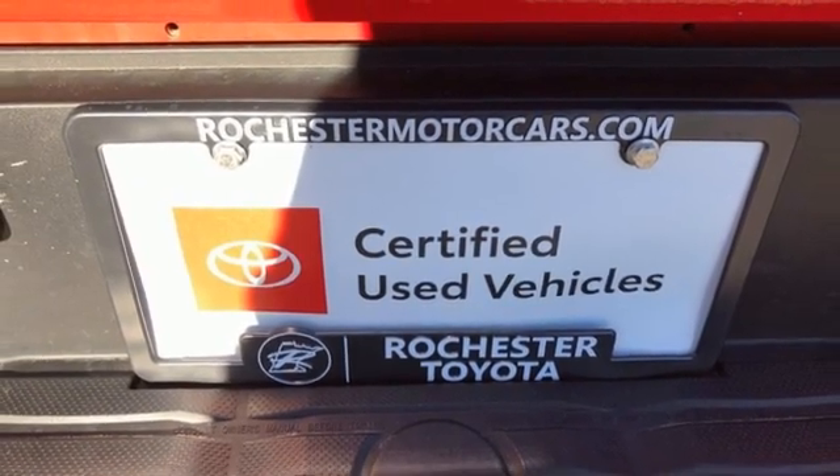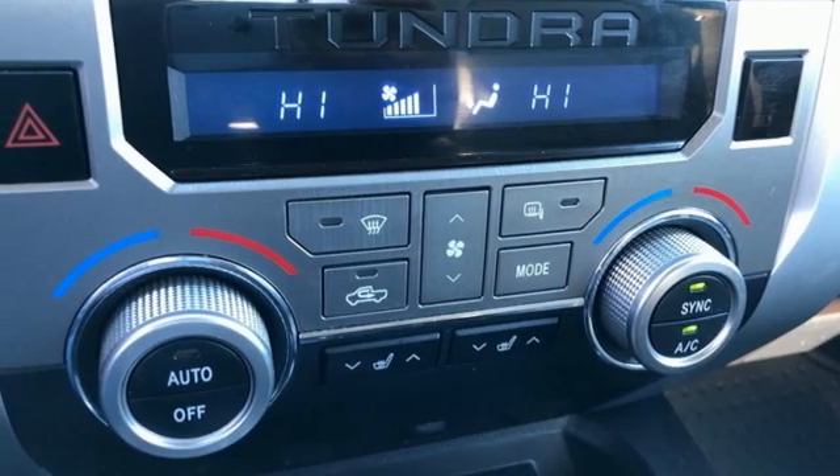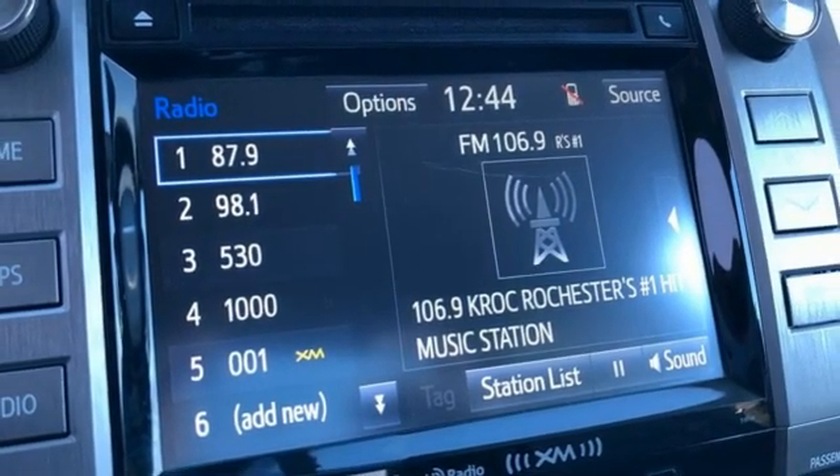Also included: trailer hitch receiver, electronic shift on the fly, auto-dimming rear view mirror, and V8 engine. They say a journey of a thousand miles begins with one step.